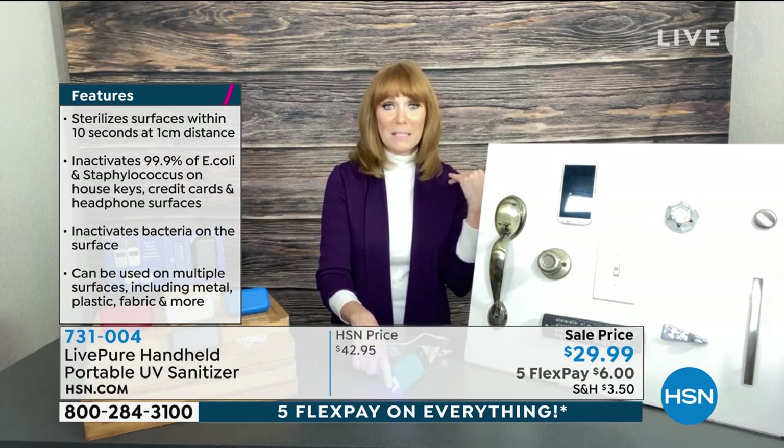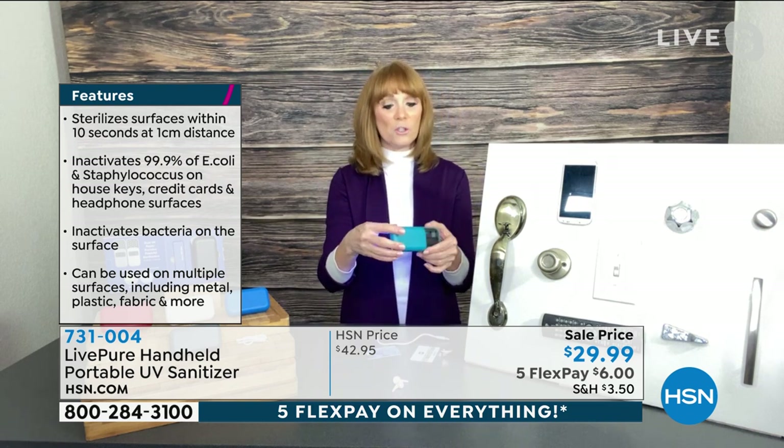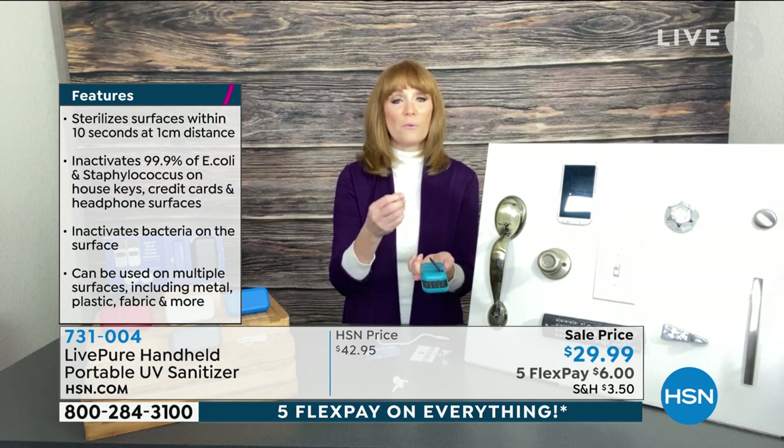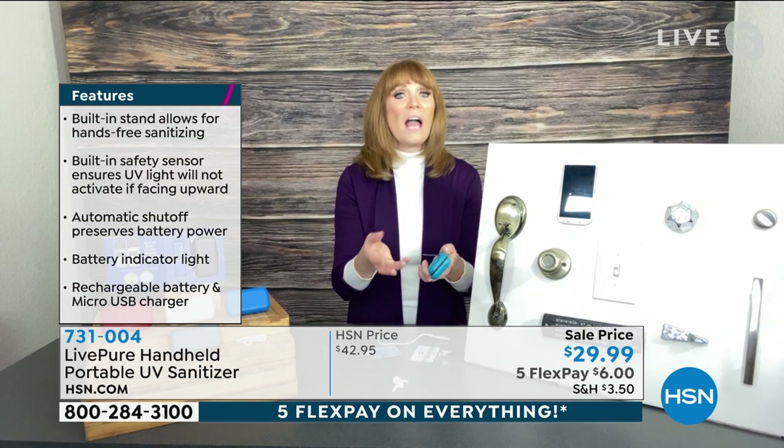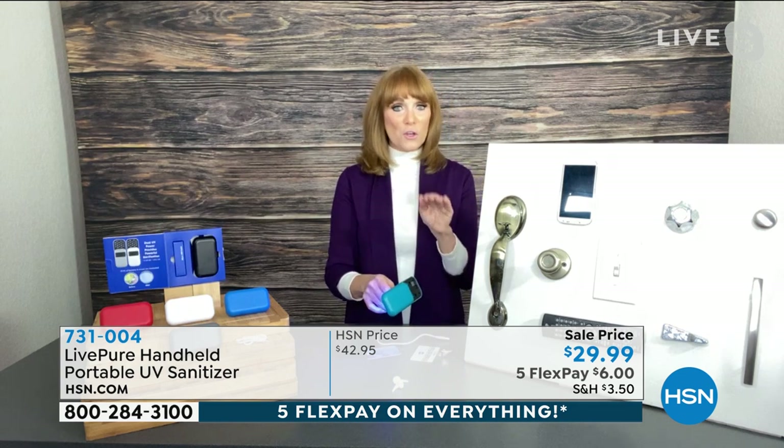You'll charge it initially for one hour with the cord we give you, and then you get an hour's worth of sanitizing — it only takes 10 seconds to sanitize anything. I'm actually using the kickstand here, so I'm hands-free and could be sanitizing my earbuds while doing something else. Then the gyroscope: if I turn it up, it goes off. The reason is UVC is very powerful and you only want it aimed at what you're sanitizing. This will sterilize your surfaces in 10 seconds. We did a third-party lab test with earphones, headphones, and a credit card — proving that in 10 seconds we did indeed sterilize those surfaces.